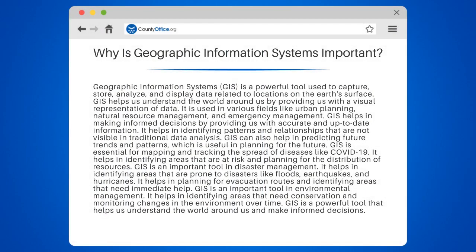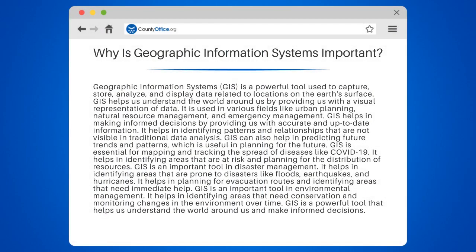Why is Geographic Information Systems important? Geographic Information Systems, GIS, is a powerful tool used to capture, store, analyze, and display data related to locations on the Earth's surface. GIS helps us understand the world around us by providing a visual representation of data.